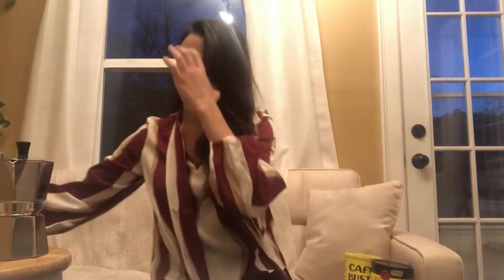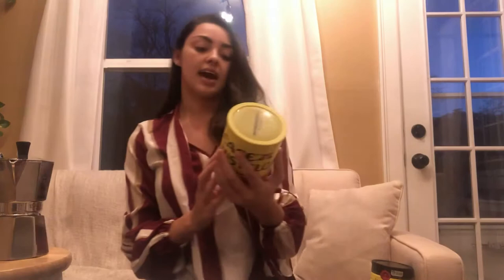You get a really bold flavor. You put as much coffee as you want — you can make it stronger or weaker, whatever your preferences are. It's super easy to use and super easy to clean. The coffee I use in it is the Cafe Bustelo Cafe Espresso.